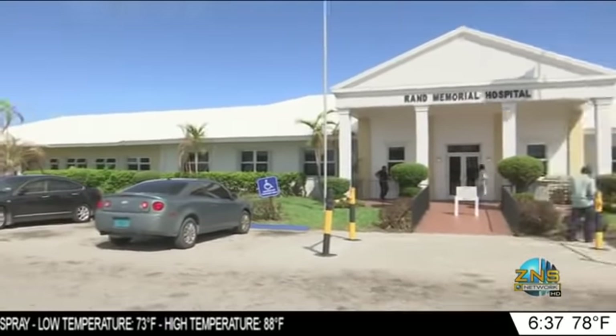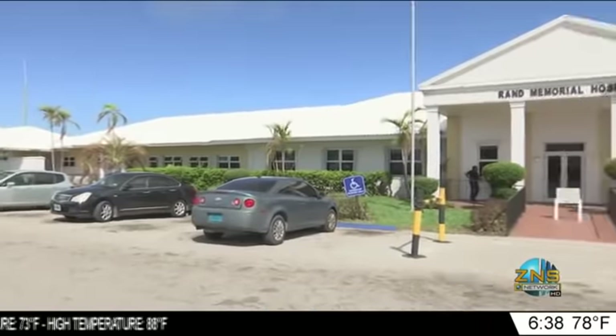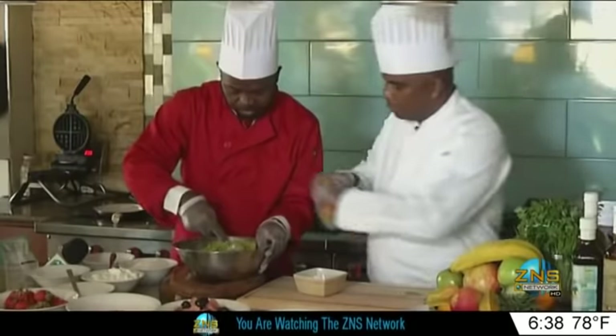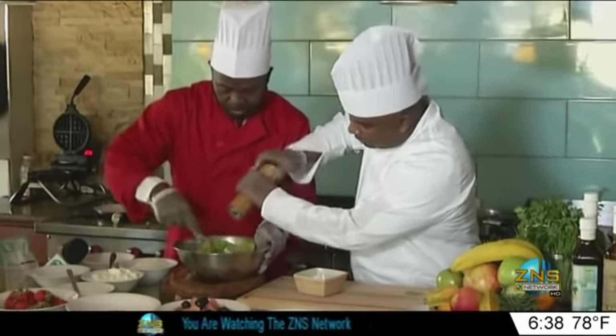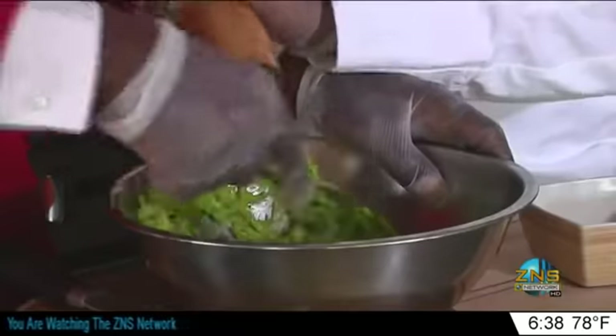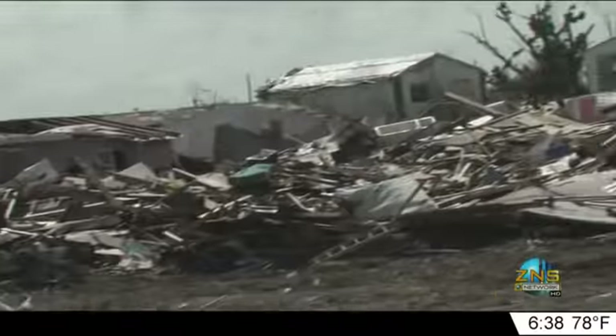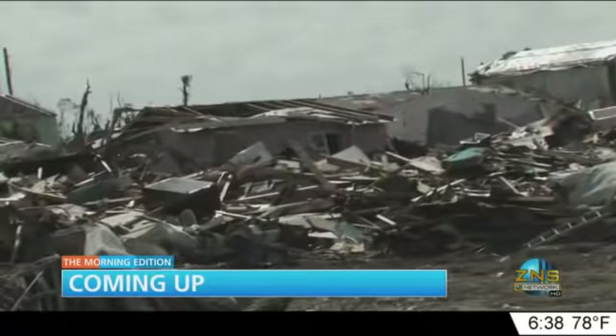Key decisions will also be given to the business model and operation of the facility. Health officials say demolition exercises are underway at the Rand Memorial Hospital on Grand Bahama, which also sustained damage during the recent storm. Health Minister Dr. Duane Sands says the process should take about six months. Coming up in the Morning Edition, join us in the kitchen at Manuelo's as we cook up a special meal, and we're in Abaco as many residents seek employment and housing.